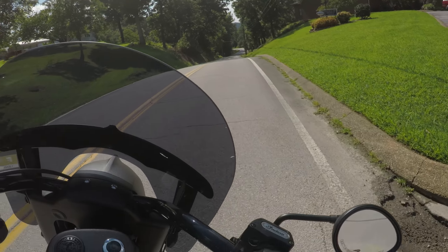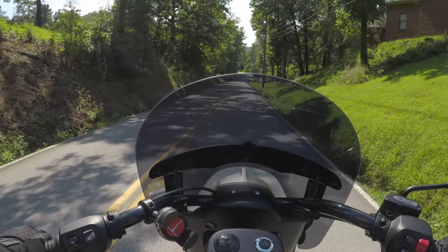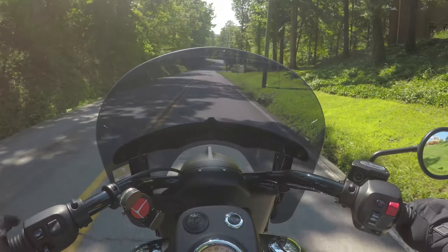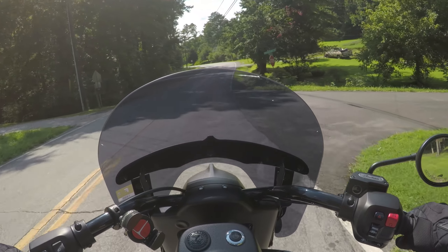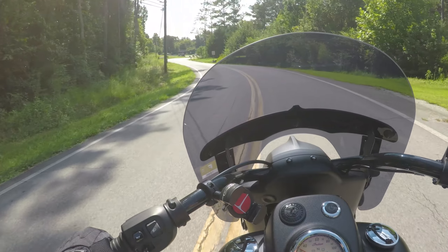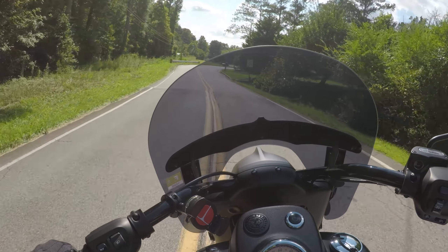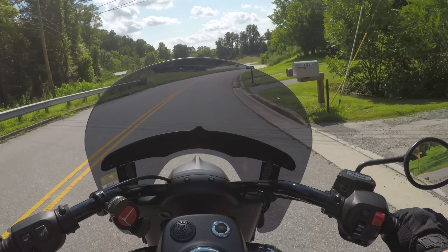Most helmets only come with one visor — you'd be lucky to get two in a high-end helmet. But for them to include two with this, I thought that was a great deal. The ventilation: you've got two vents on top and one in the front near the chin. They're decent. I'd say they weren't engineered that great, but I can just crack my visor a little bit and get plenty of air, so that's not a big deal.